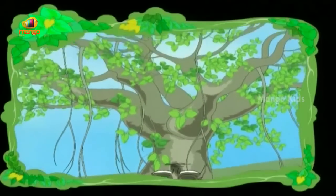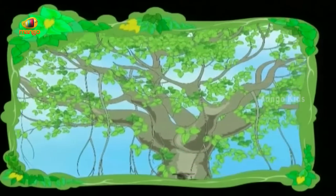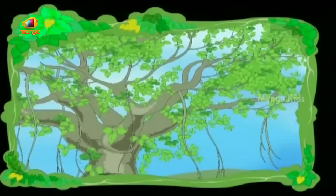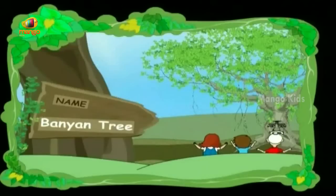I'm a banyan tree, I live very long. I have many trunks hanging, so swing and sing a song. My long, long arms growing all around — these are my roots, trying to touch the ground. Thank you, banyan tree.